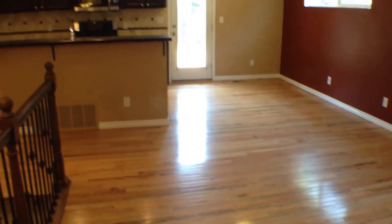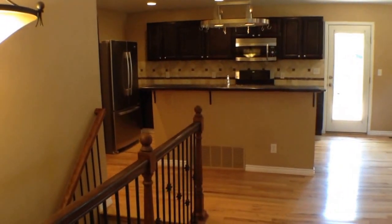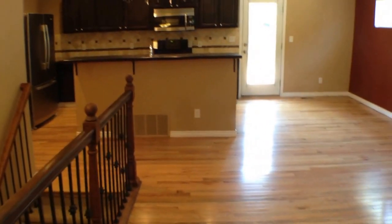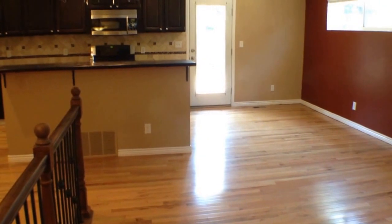The first thing I want to point out when you walk in is that this home has been recently remodeled. You have new countertops, new flooring, new light fixtures, and new paint throughout, so you're going to get a nice place.